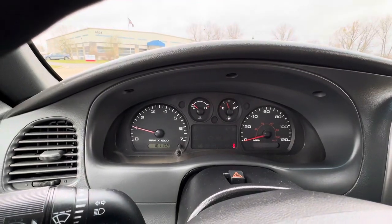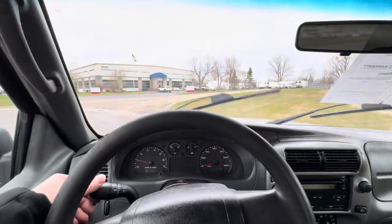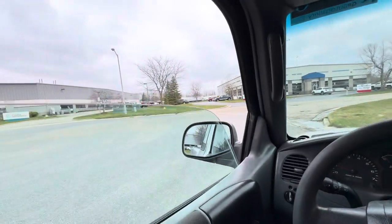You can see 161,000 miles on the clock. All of the gauges appear to be working as they should. Power windows — that is a luxury in a little truck like this.